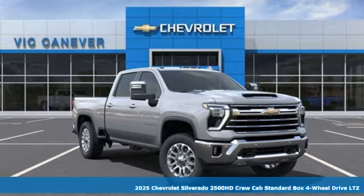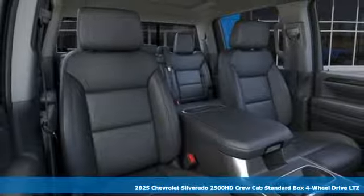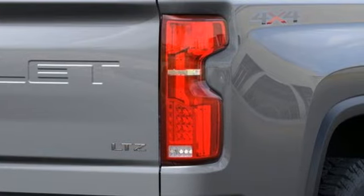Here's a new 2025 Chevrolet Silverado 2500 HD. When your job calls for muscle, this truck over delivers. And get ready for an impressive combination of features.